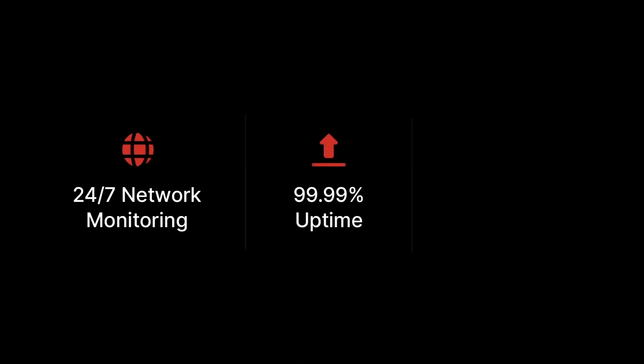A 24/7 monitored network, 99.99% uptime, and built-in redundancy ensures your business is always online and accessible.